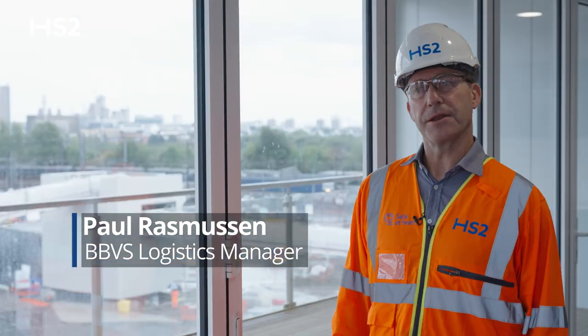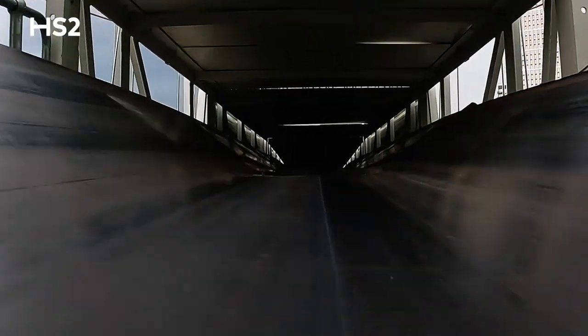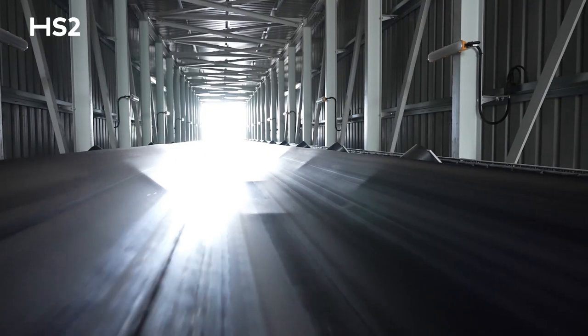We're actually on site in West London at the HS2 site at Old Oak Common Station. The benefit of the conveyor is we're not putting heavy goods vehicles on the road. We're making the road safer. We're getting the job done a lot quicker because the conveyor capacity is a lot greater than what we could actually move by lorry.